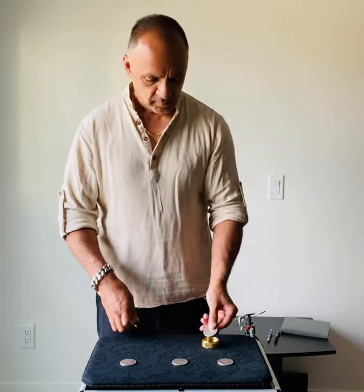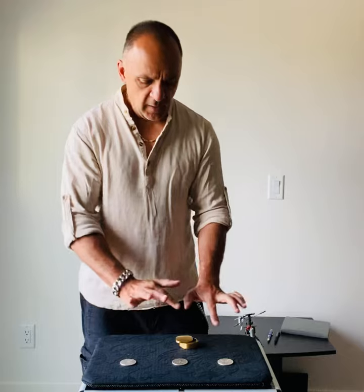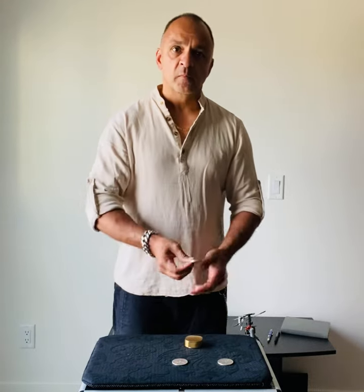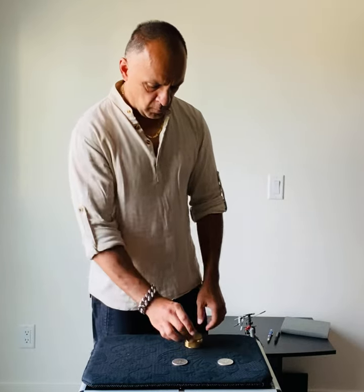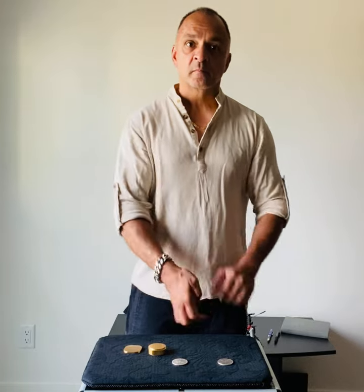Now I'll try to get it back into the box, like so. Two.